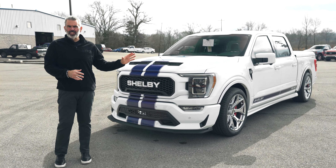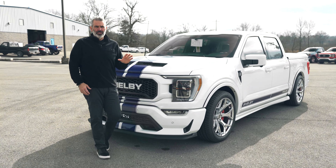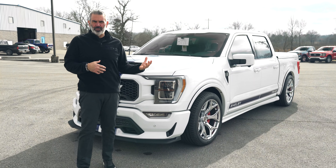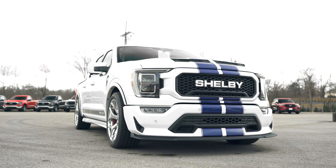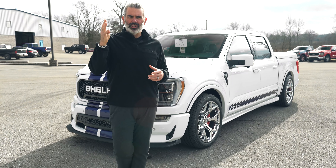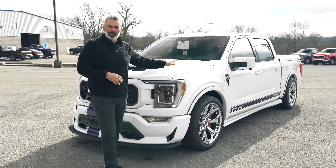We're showcasing this beautiful Oxford White blue stripe chrome wheel truck — 775 horsepower. This is the signature Shelby look: Oxford White, blue stripe, chrome wheel — that beautiful Shelby classic look. We don't see too many of those; most of the white trucks we have are built with the black stripe. This is a great look — 2022 Shelby Super Snake F-150, 775 horsepower, with warranty, quality, ride, and comfort.